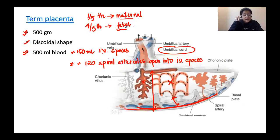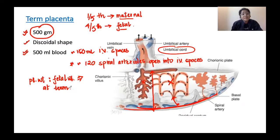The weight of the term placenta is about 500 grams; on average the fetus weighs about 3,000 grams at term. So the ratio of placental weight to fetal weight at term is 1:6. This is an important MCQ pointer.